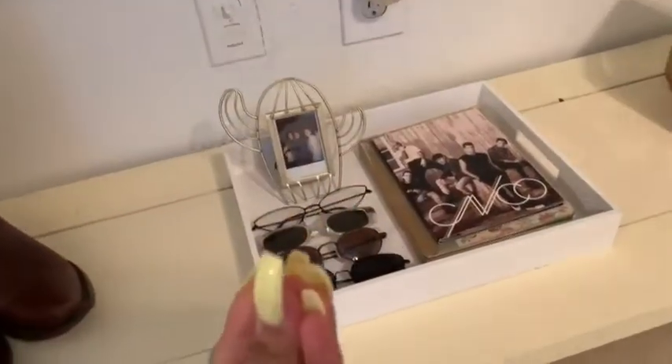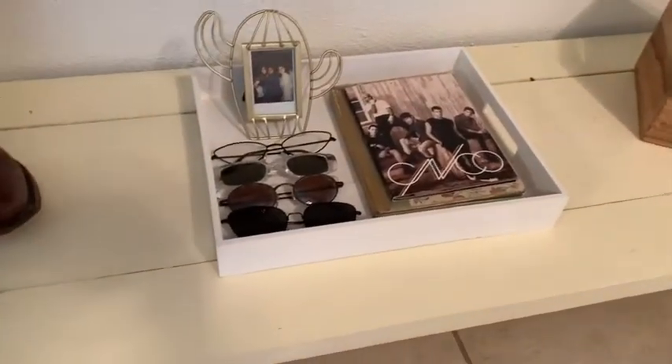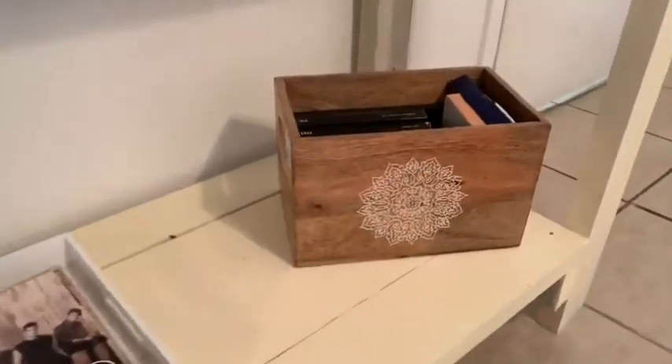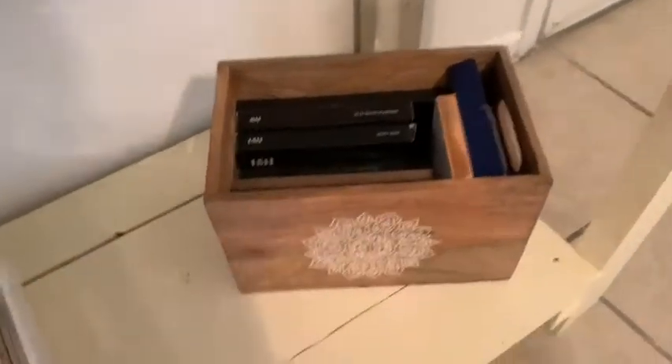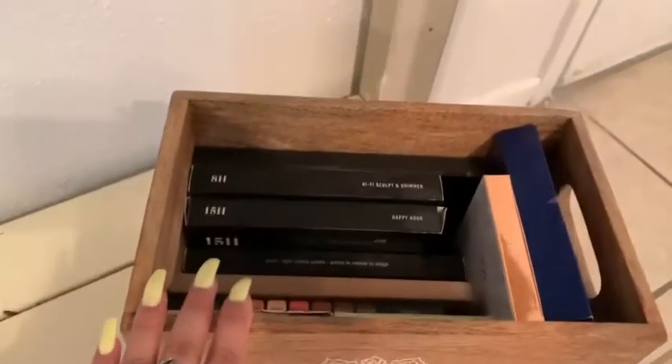I decided to put my diary — the one that holds my deep secrets — and the CNCO disc because it goes with the aesthetic. And here I have this little crate where I put all my makeup palettes and stuff.